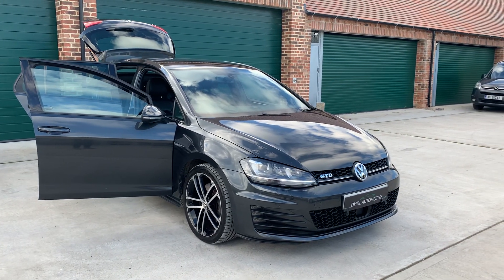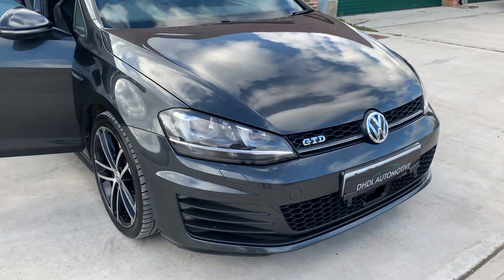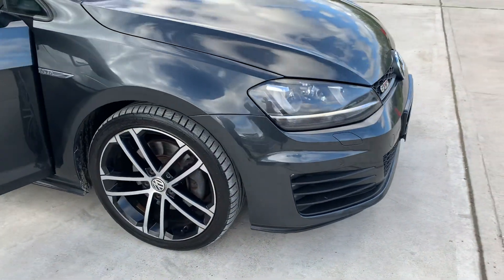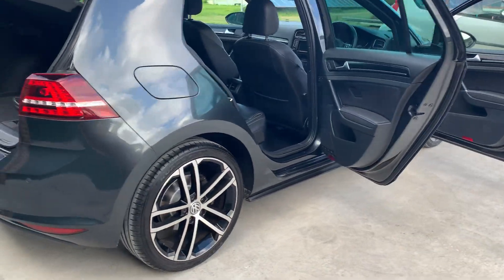Welcome to DHGL Automotive. We've just brought in to start this lovely 2014 Volkswagen Golf GTD. It's in a stunning carbon grey metallic. It's got front parking distance control, diamond cut alloy wheels — look fantastic on the vehicle. Full GTD body styling kit.